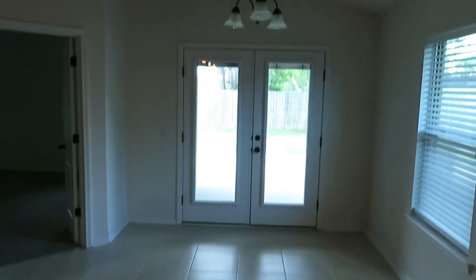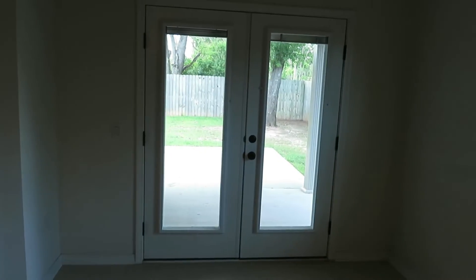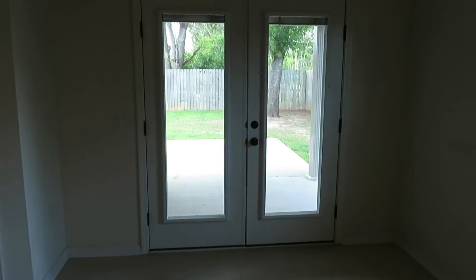We're looking at the dining area right here next to the kitchen. Single window, lots of natural light. You've got dual doors there with glass.